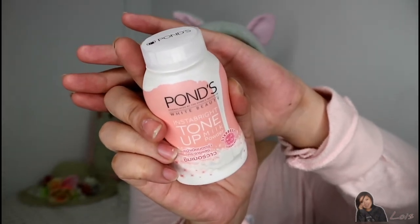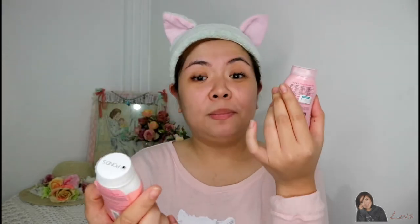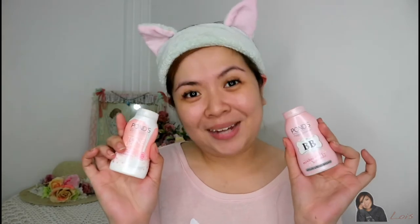For those who didn't know, this Insta Bright Tone Up Milk Cream comes paired with a powder. This is the Insta Bright Tone Up Milk Powder, which you can apply right after the cream. I'll do a separate review on it — I thought I'd compare it with the Bibi Magic Powder from Ponds to see which is better for my oily-to-combination skin. But for now, let's focus on the Insta Bright Tone Up Milk Cream!